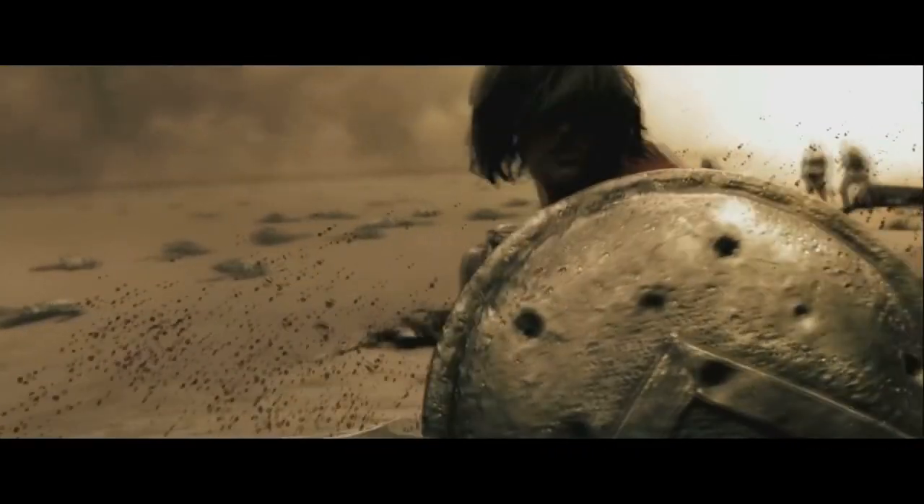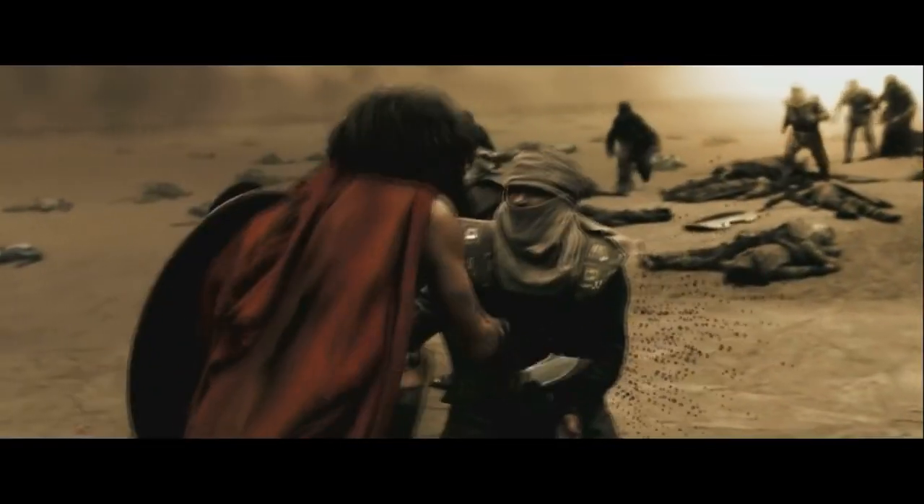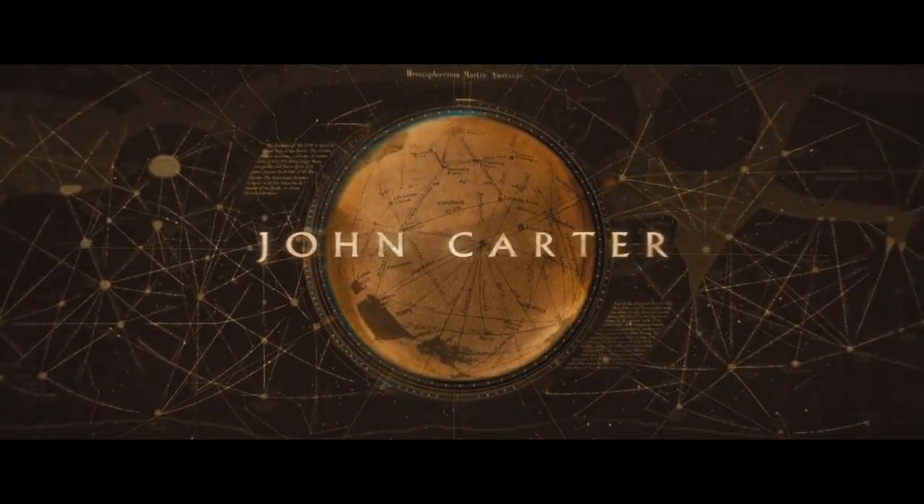Instead of trying to cater to every demographic it could, the movie should have focused on a more adult audience. That way it could have stayed true to the story's original spirit, which has been widely popular since 1912. So with that in mind, let's try to fix John Carter.